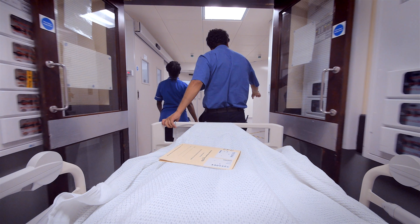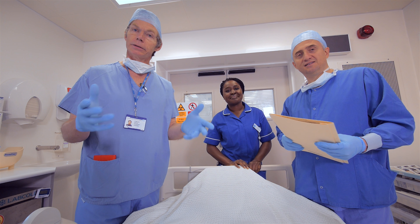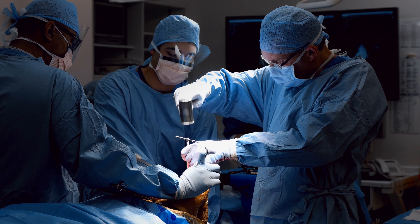The nurse and a porter will take you to the theatre where another member of the team will meet you and talk you through the anaesthetics. The anaesthetics team will gently guide you off to sleep. You will then have your surgery.